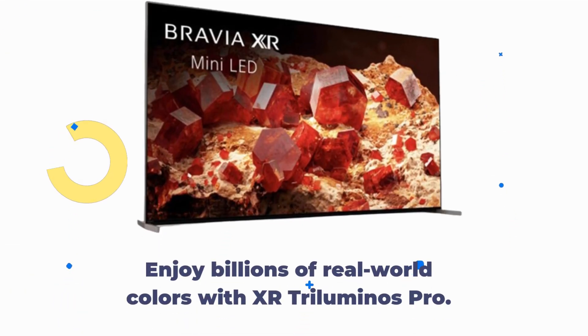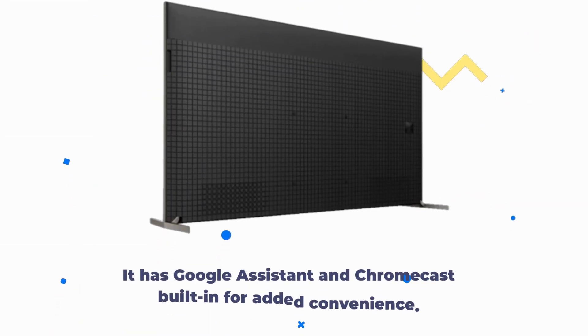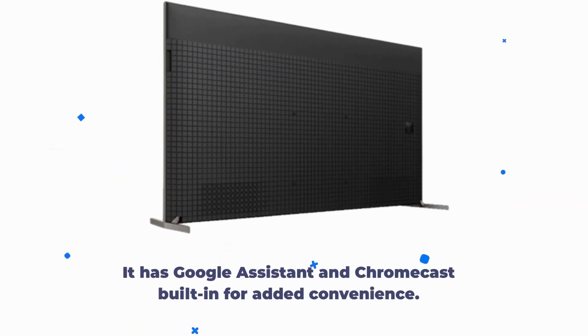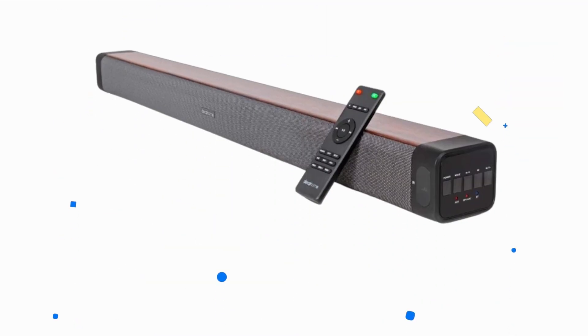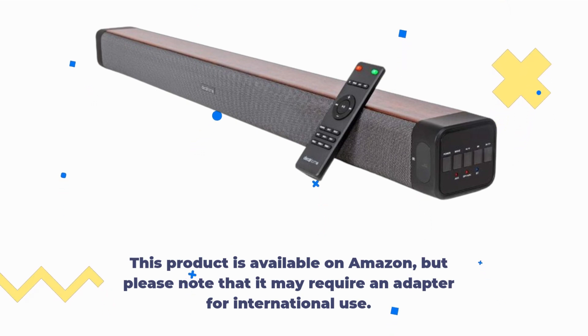Enjoy billions of real-world colors with XR Triluminos Pro. The TV's standing screen size is 64.5 inches and it weighs 83 pounds. It has Google Assistant and Chromecast built-in for added convenience. This product is available on Amazon, but please note that it may require an adapter for international use.